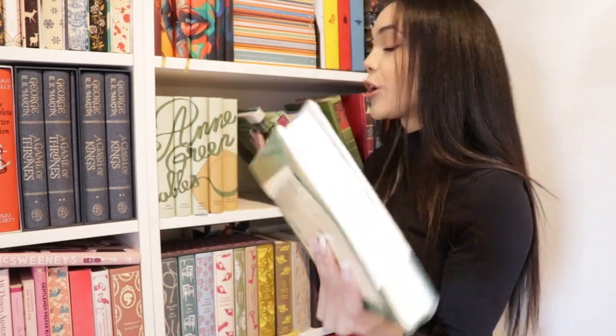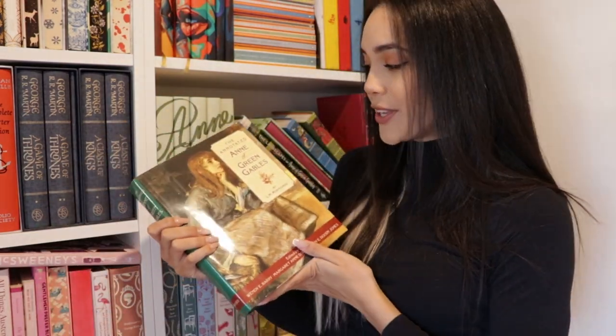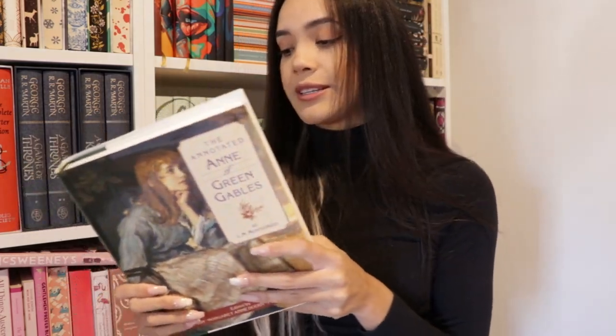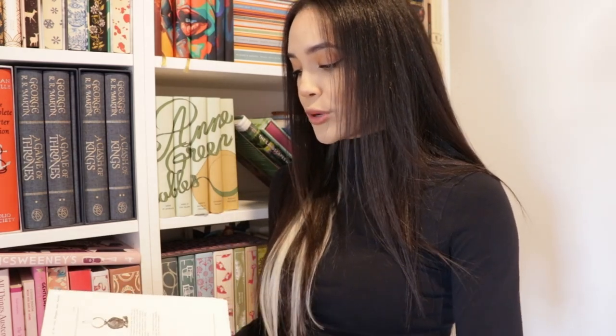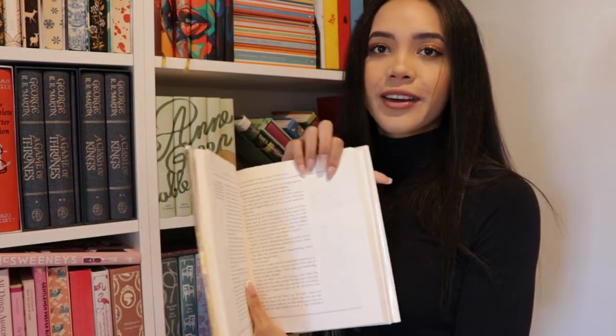Next we have an annotated edition of Anne of Green Gables, edited by Wendy E. Berry, Margaret Anne Doody, and Mary E. Doody Jones. This is quite a thick edition with hundreds of notes that describe the real life characters and settings Anne encounters — autobiographical connections, literary references, original reviews of the novel, drawings, illustrations, photographs, background essays, and a chronology of Montgomery's life. It has pretty wide margins so I would love to annotate this edition myself eventually, writing and highlighting in this book. That'll be a project for the future.